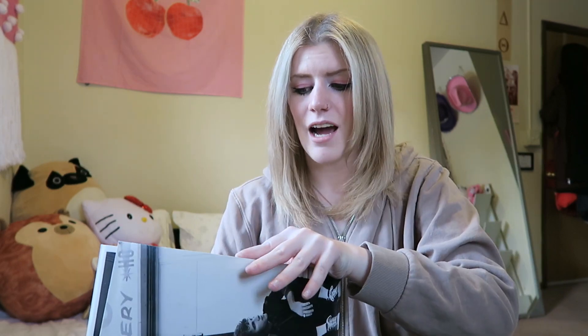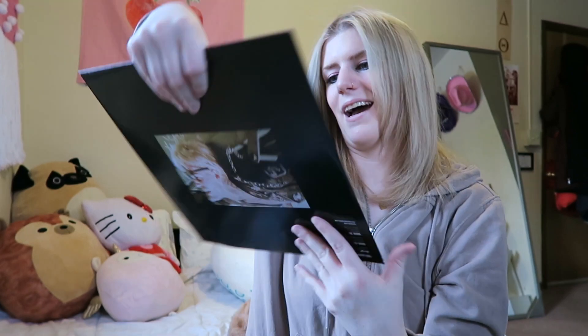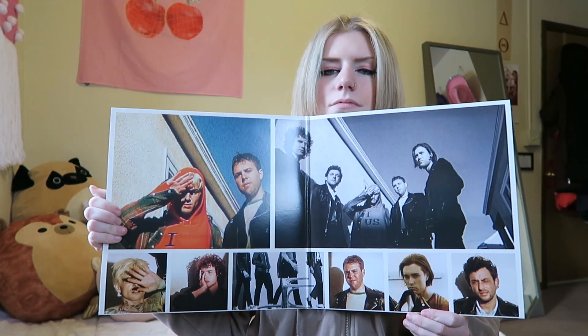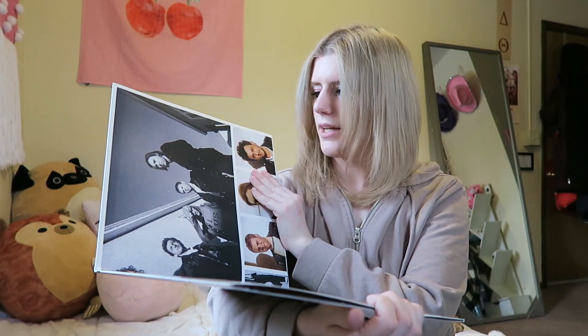I remember when this came out I used to binge it in my car driving to school because I used to commute to a different college. This is the Neighbourhood's best album — you cannot convince me otherwise. It's so beautiful; there's a picture of Jesse on the back and all the text and font is so cool. It's a classic black vinyl, which makes sense for this. The inside is literally so beautiful — the Neighbourhood really did a good job on this one.